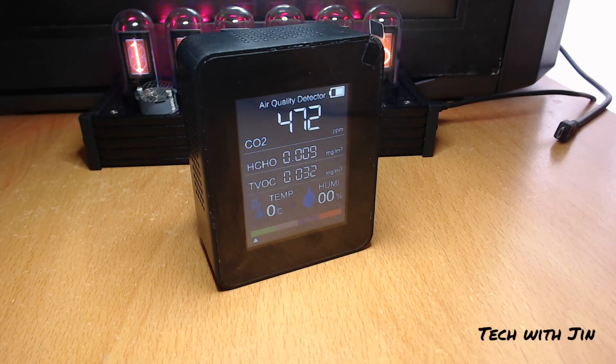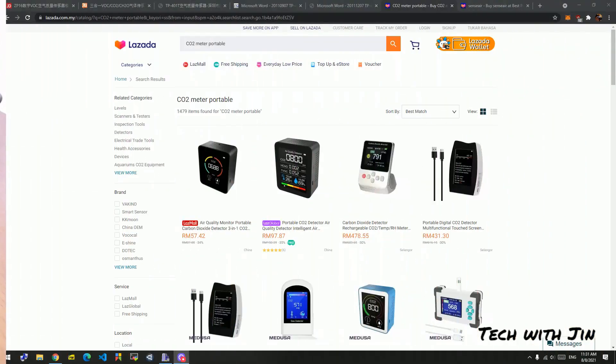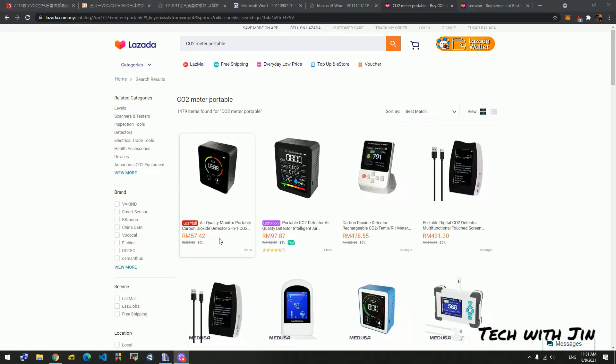So I checked online and found we need this kind of technology, but the problem is it's quite expensive. Back in my time, a proper CO2 sensor cost around 700 to 1000 ringgit, which is quite expensive. I wondered what if China had made something cheaper, so I went and searched about it. And yes, there are options at like 57 ringgit, 90 ringgit plus, with some more expensive ones too, but pretty much within 100 ringgit.